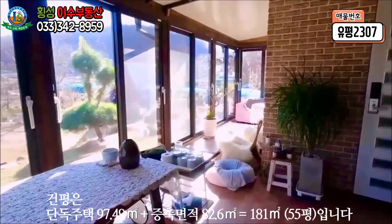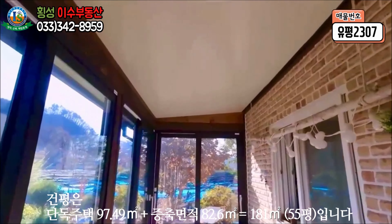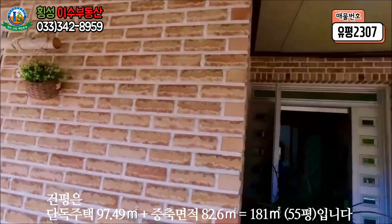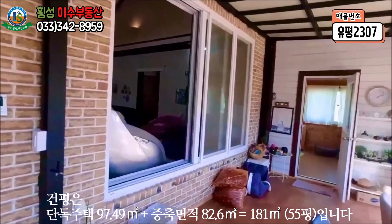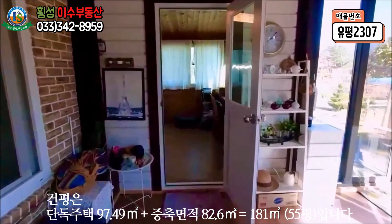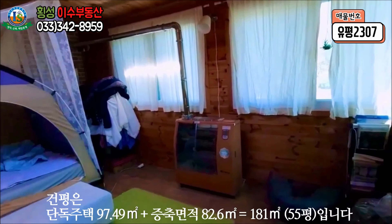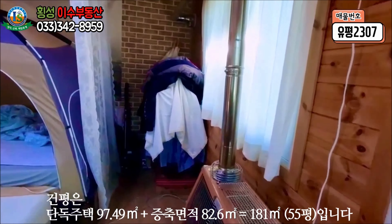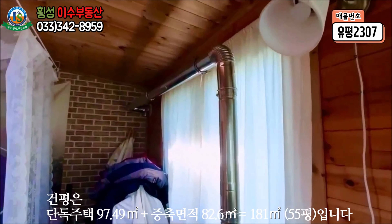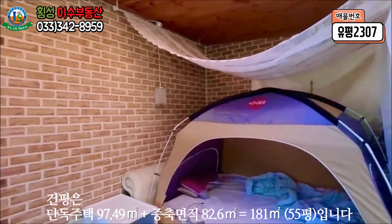다른 주택들은 일반적으로 데크를 설치하시는데 본 주택은 지붕과 창호를 설치하셨습니다. 바닥 마감은 장판으로 하셨고 티 테이블이 준비되어 있어 정원을 바라보면서 차를 한잔하셔도 좋을 것 같습니다. 옆쪽으로 방 한 칸이 있으며 바닥에는 난방시설이 되어 있고 보조난방시설도 설치되어 있습니다. 천장에는 창호가 설치되어 채광이 잘 들어오며 벽걸이 에어컨도 설치되어 있습니다.